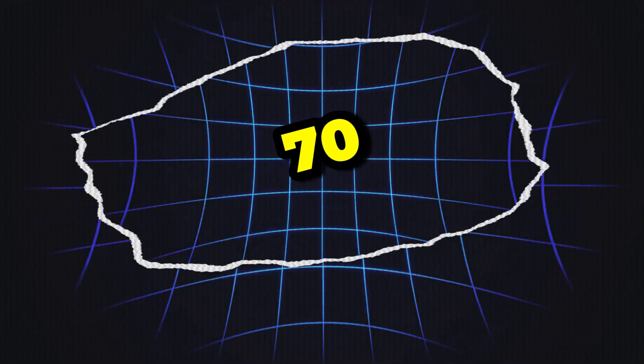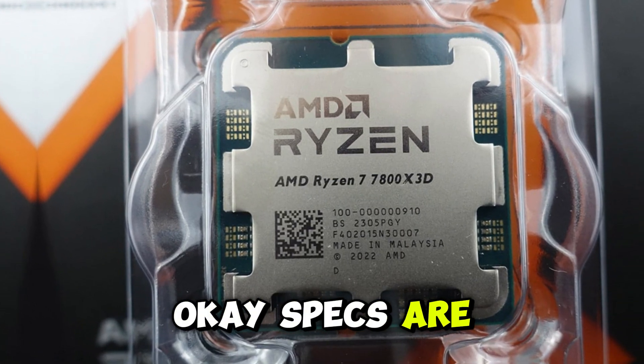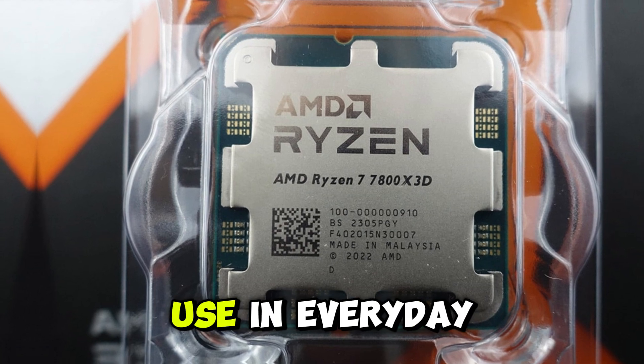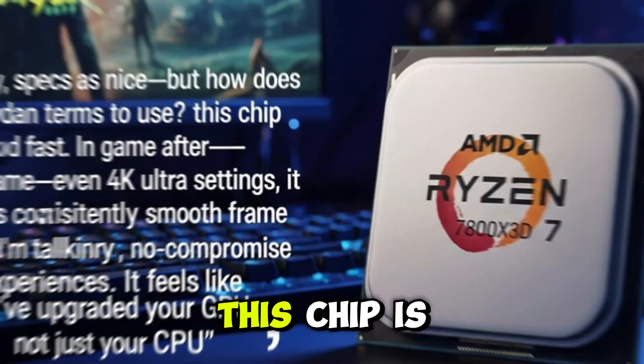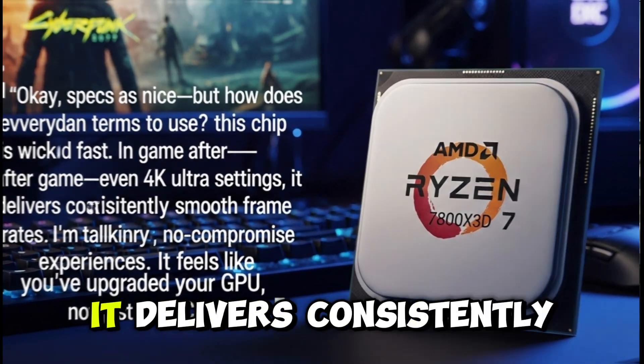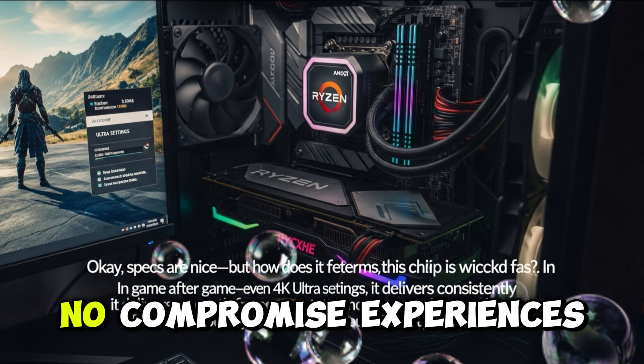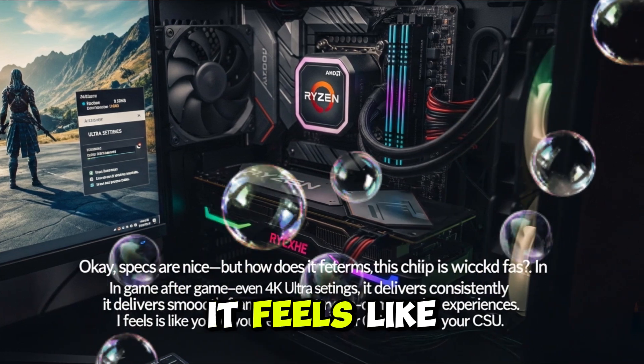Okay, specs are nice, but how does it feel to use? In everyday terms, this chip is wicked fast. In game after game, even at 4K ultra settings, it delivers consistently smooth frame rates. I'm talking buttery, no-compromise experiences. It feels like you've upgraded your GPU, not just your CPU.